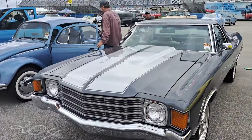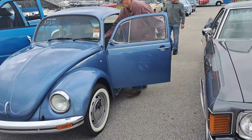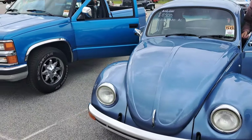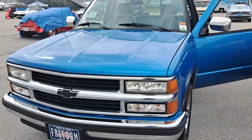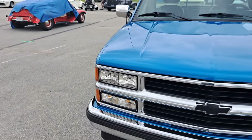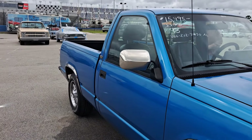There's an El Camino here — 72 El Camino, $22,995. Another Beetle there — $8,500. There's a clean-looking Chevy pickup — it's a 93, short box, $16,000 there.